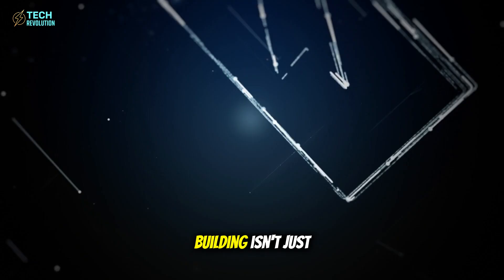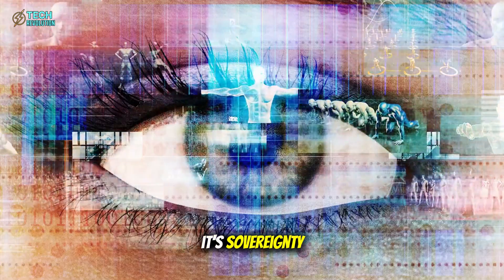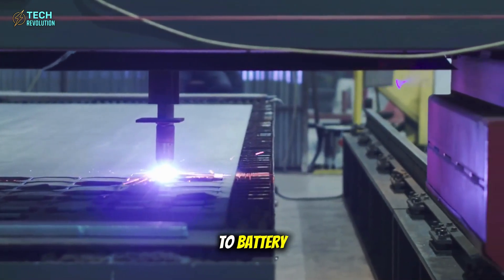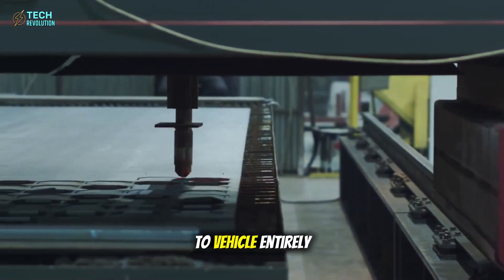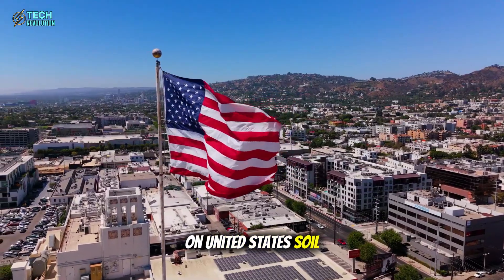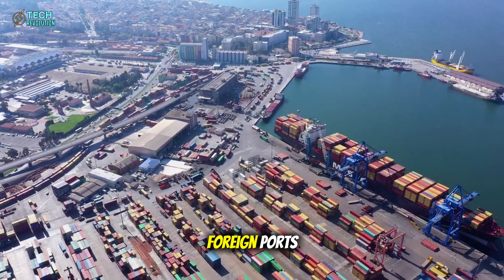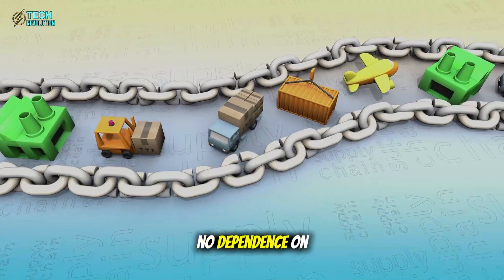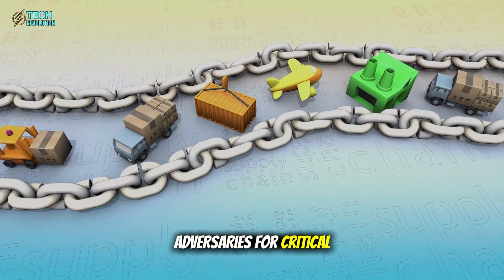What Tesla is building isn't just a better battery — it's sovereignty. Total vertical integration from raw metal to battery to vehicle, entirely on United States soil. No delays from foreign ports. No risk of sanctions or export bans. No dependence on adversaries for critical materials.